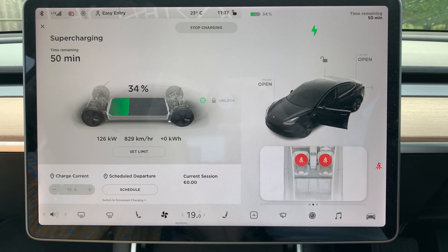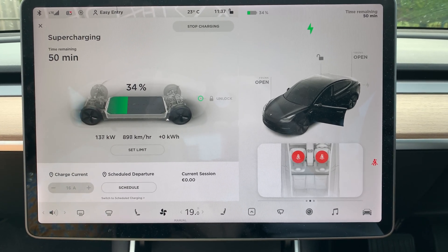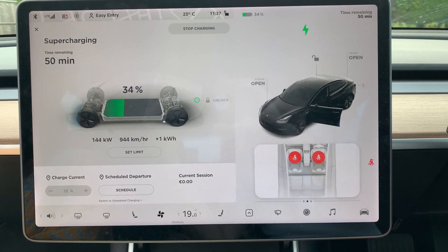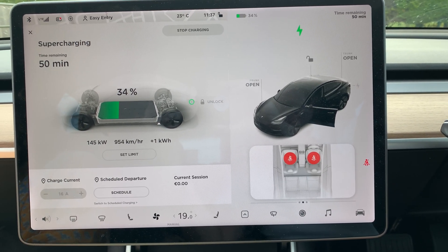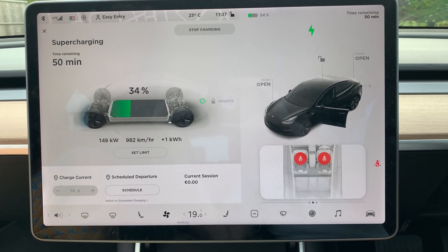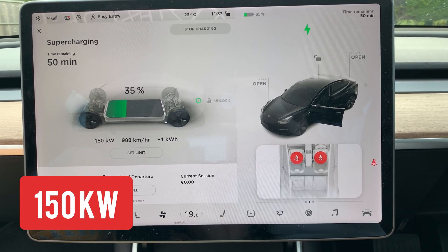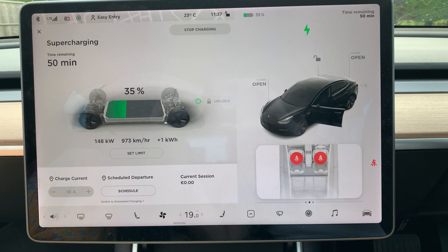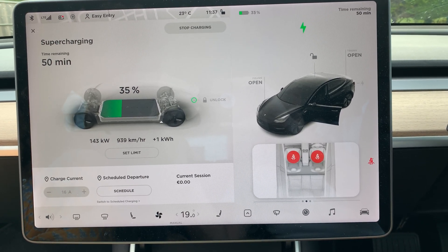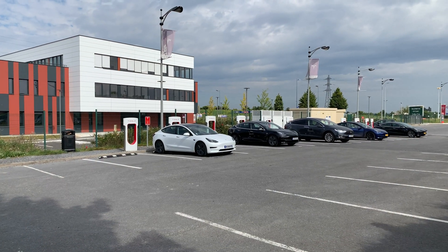When we arrived, we plugged in to charge at around 34 percent. The charging speed was quite good — we went right away to 140 kilowatts. Our highest rate was 150 kilowatts, which is quite good and charges the car at a very good speed. Under 30 minutes we could charge the car sufficiently for our next destination.